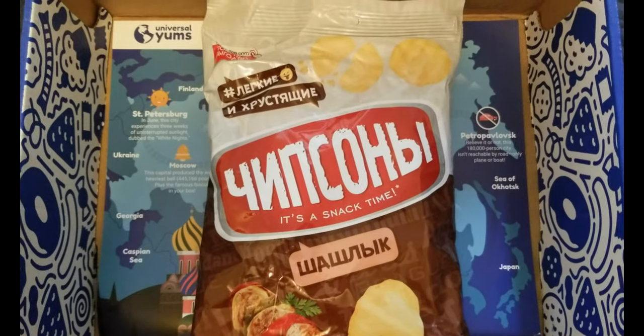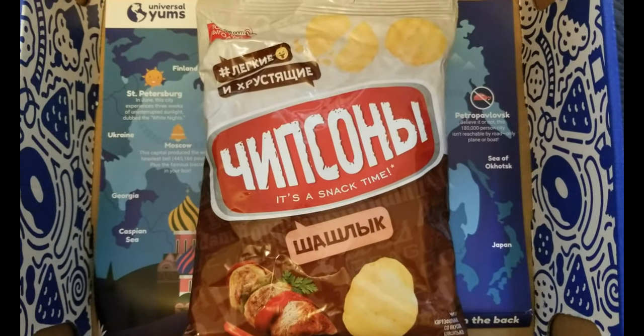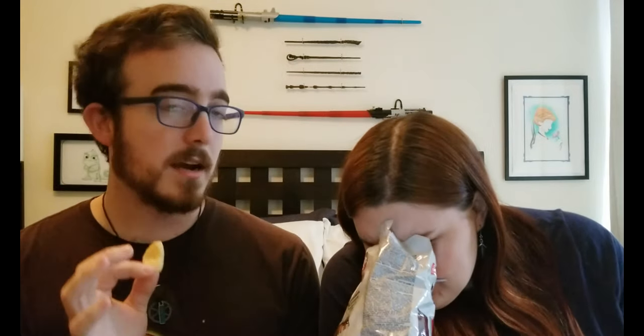Next up is the barbecue kebab potato crisps — a fresh Russian barbecue flavor with no skewers needed. They're kind of poofy, and the main thing is they smell exactly like Taco Bell food. That is a freaking Taco Bell chip! Taco Bell, you gotta get in business with these people. We don't know the company name because it's in Russian. Three, two, one. Yeah! I don't know why it's called barbecue kebab flavor but it's good. I don't know if I liked it as much as the cheese chips, but I'm still gonna eat it.